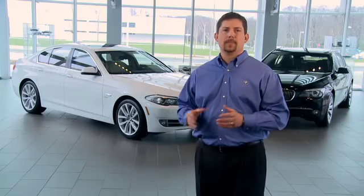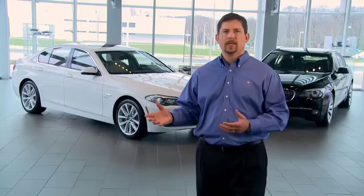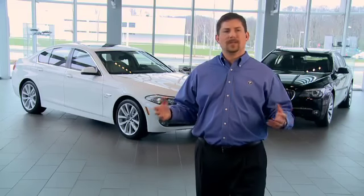Could we build a BMW to be less expensive? We could. But would it be a BMW? No. And could you tell the difference? You could.